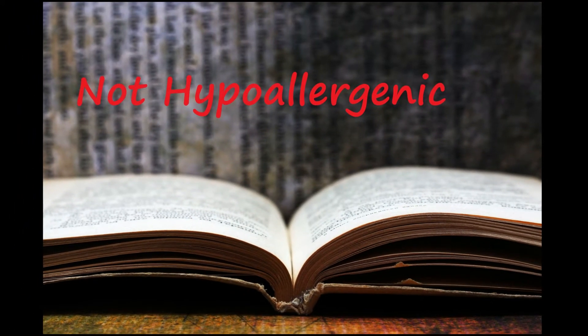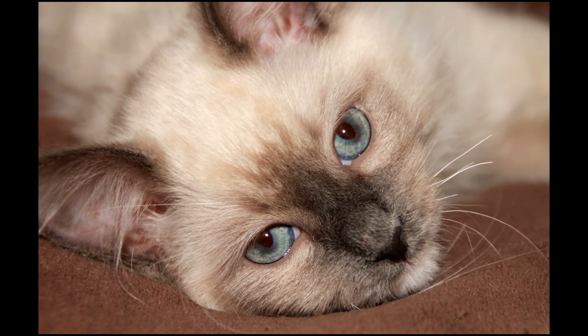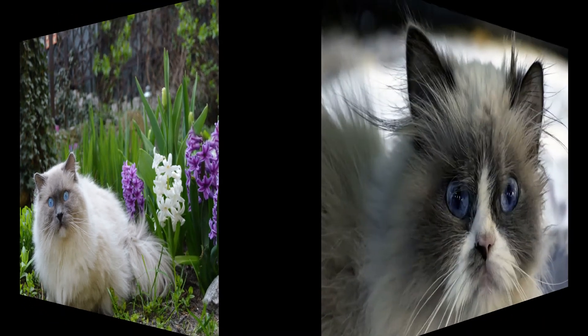Ragdolls are not hypoallergenic. This myth comes from their lack of an undercoat. Excessive shedding of this undercoat is what causes many allergies. Other allergies are caused by cat saliva, which of course will still be a factor with a Ragdoll.